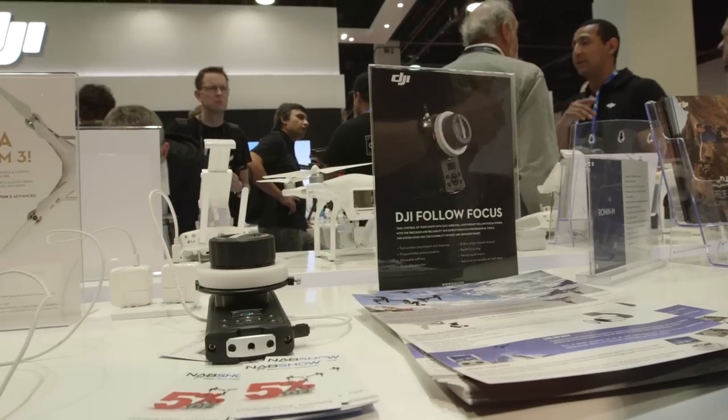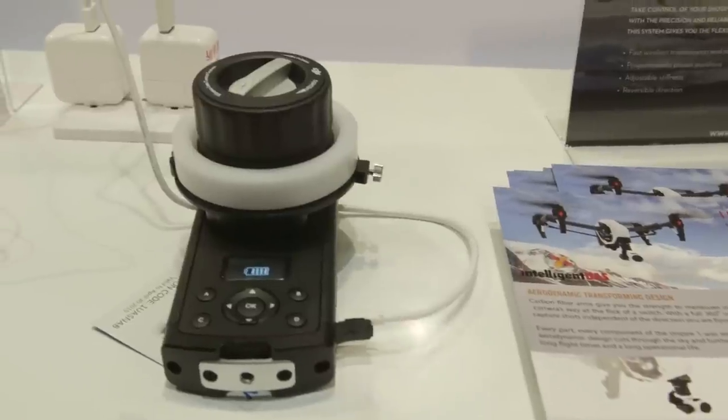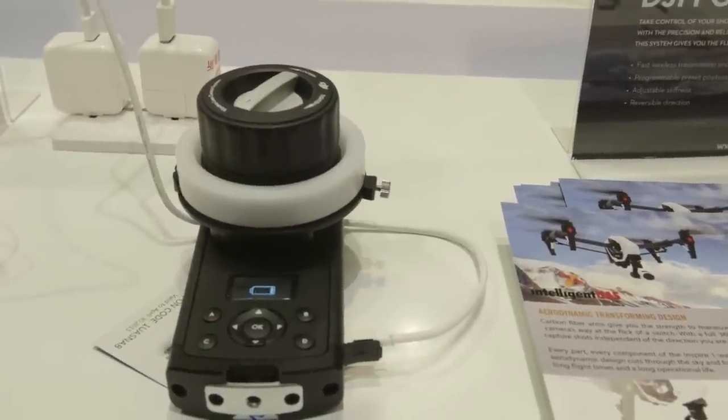We're also showing off our prototype follow focus — we haven't announced many details in terms of specs, pricing, or availability — but we wanted to highlight some of the amazing suite of peripherals that can attach to the Ronin M, including a follow focus and also a thumb controller for precisely angling where the gimbal is pointing.